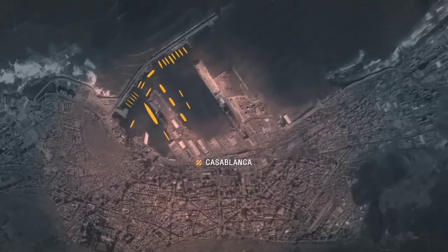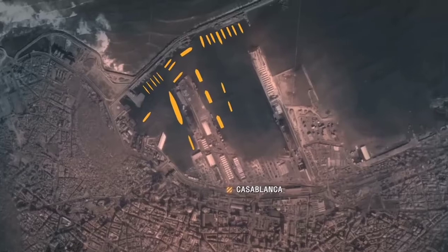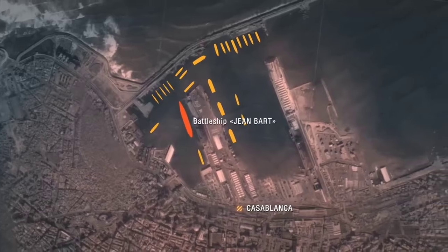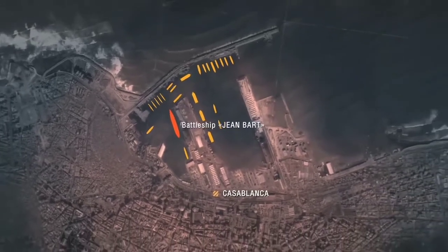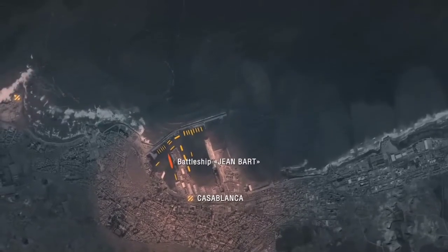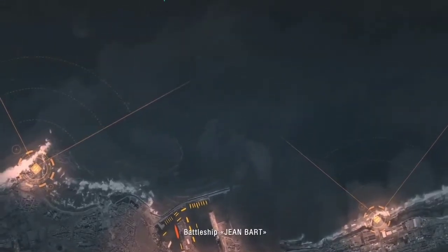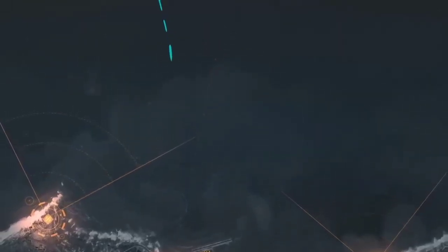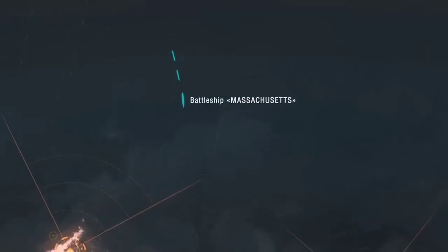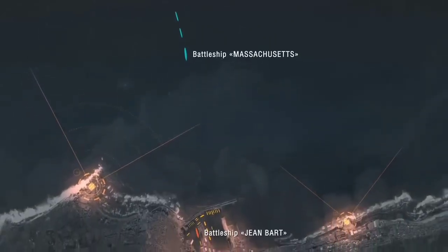One of the most important strategic objectives was Casablanca, where there was both a major seaport and an airbase. Moreover, at the quay in the port of Casablanca was the French battleship Jean Bart. Although she was unfinished, she still had a combat-capable quad 15-inch gun turret. The city itself was also a hard nut to crack — there were several coastal batteries which protected both the entrance of the port and about 20 miles of surrounding coastal waters. To neutralize these forces and provide naval gunfire support for the landing, a significant force headed by Massachusetts was sent to the Moroccan coast. Ships maneuvered all night off the coast, waiting for the operation to start.